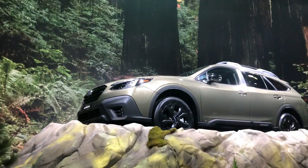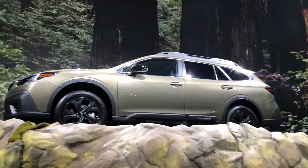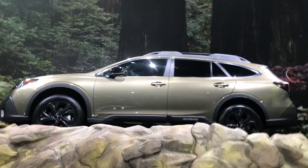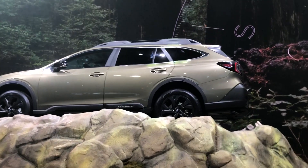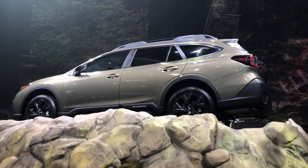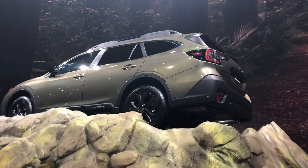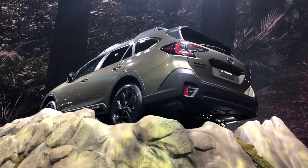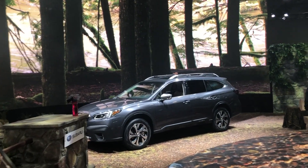This one is the Outback Onyx Edition XT, so it's turbocharged and has 18-inch blacked-out wheels and different badging — it's a little tougher looking. It also has something called dual function X-Mode, which has a snow and dirt mode and a deep snow and mud mode to help with more slippery and challenging conditions.